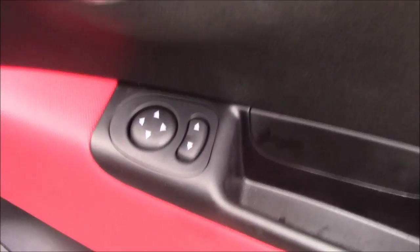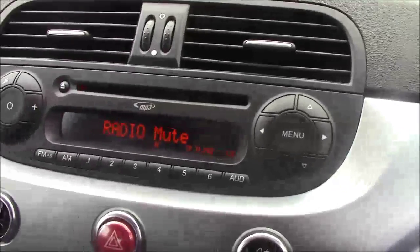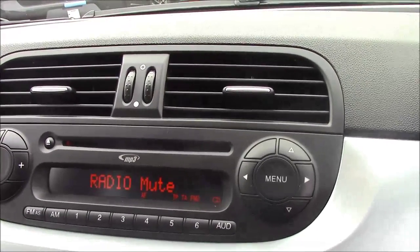Moving into the front of the vehicle, on the driver side door we have your electric mirror adjustments. Moving on to the centre console, you have your CD radio display. This allows you to answer phone calls while safely on the move as it comes with Bluetooth connectivity. Additionally you can stream your media from your Bluetooth compatible devices straight to the car without the need for any wires.